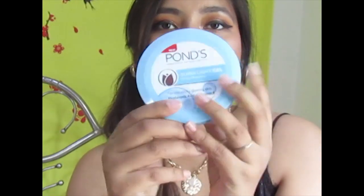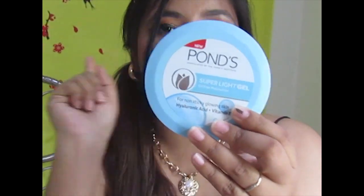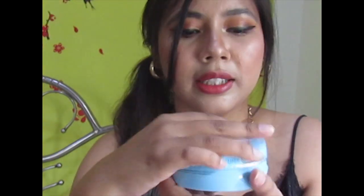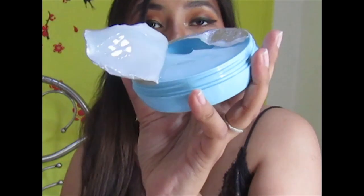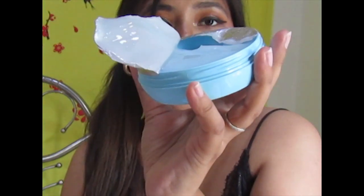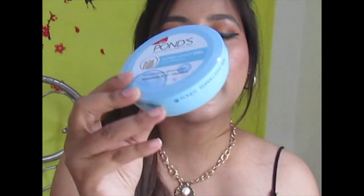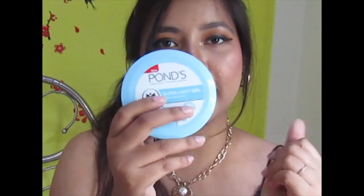Another product I picked up is the Pond's Super Light Gel — it's a trending product and I've been seeing everyone rave about it. I thought I should try it for summer since it has a gel-like texture, which I prefer in a moisturizer during warmer months. It's 299 rupees and I got 100 rupees off. It's non-sticky, has hyaluronic acid plus vitamin E, and has a gorgeous texture. I've used it once or twice and I'm liking it so far — the tub is huge so it'll last a long time.